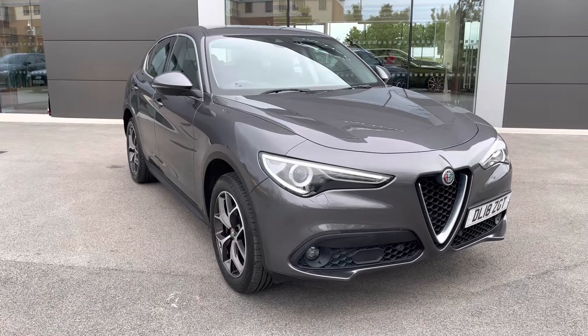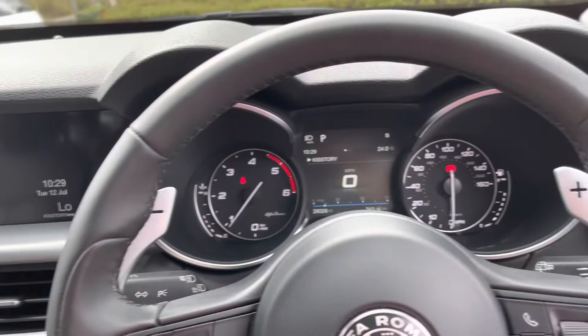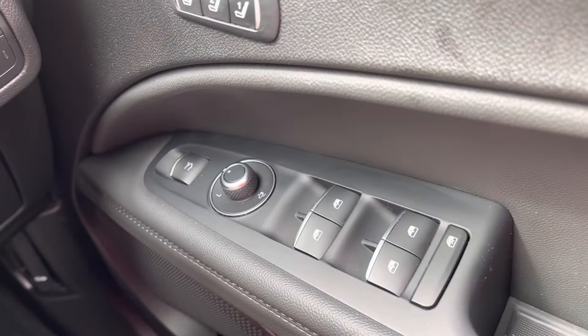Once inside the cabin of the Stelvio, it is a beautiful place to find yourself. The cabin layout and design is absolutely gorgeous to look at, featuring loads of soft touch materials. Memory seats are available with easy to operate controls for the driver, as well as automatic headlight controls.